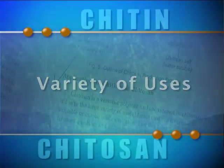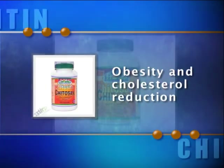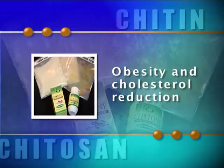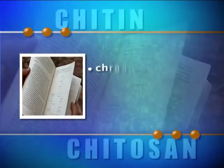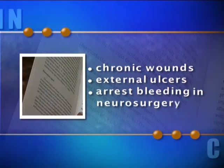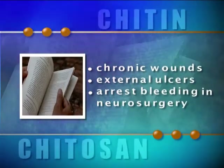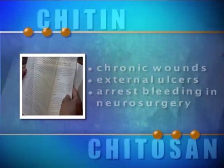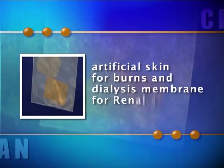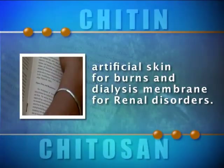Chitosan has a variety of uses, prime among them medical. CIFT has developed high-quality chitosan for use in diets for the treatment of obesity and cholesterol reduction. Studies have shown the effectiveness of chitosan for treatment of chronic wounds and external ulcers, and to arrest bleeding in neurosurgery. Chitosan also finds usage as artificial skin for burns and as a dialysis membrane for renal disorders.